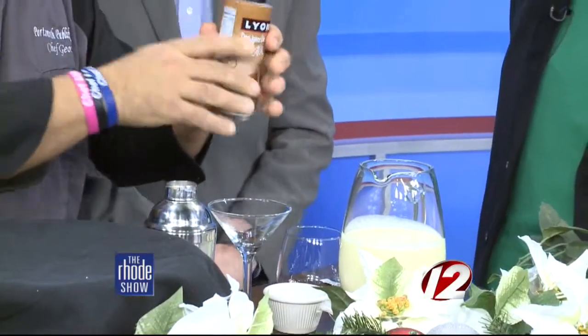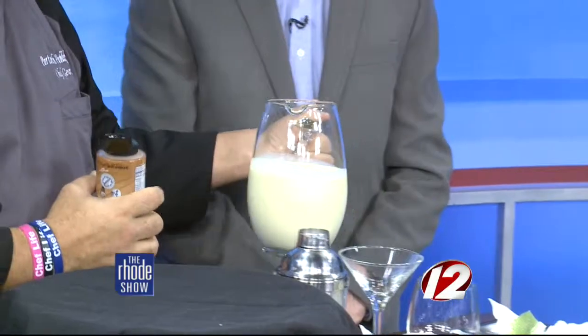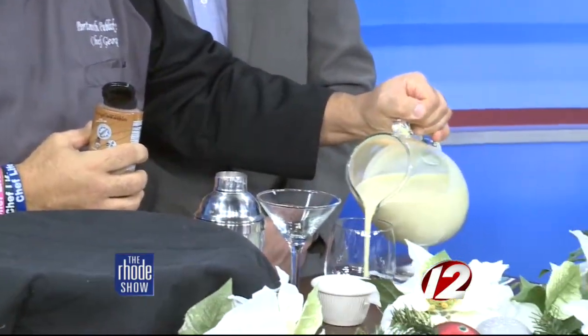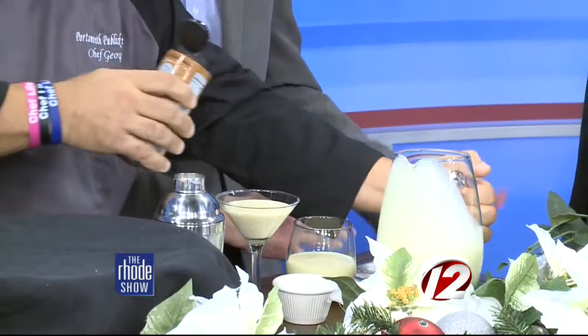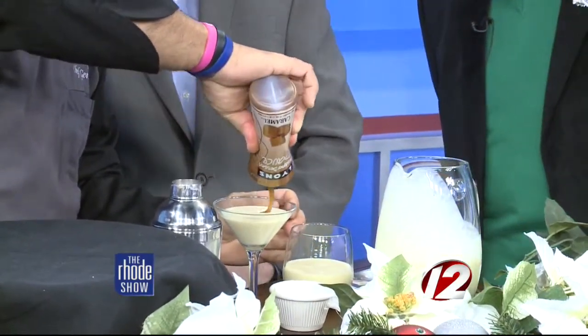And lastly, moving very quickly here, it's Mrs. Claus's Little Helper. This one's fantastic — it's eggnog, a super easy drink to make. Then all you're going to do is drizzle a little bit of caramel syrup inside.